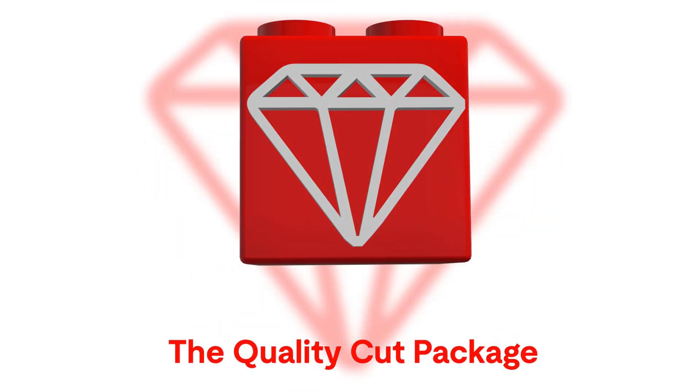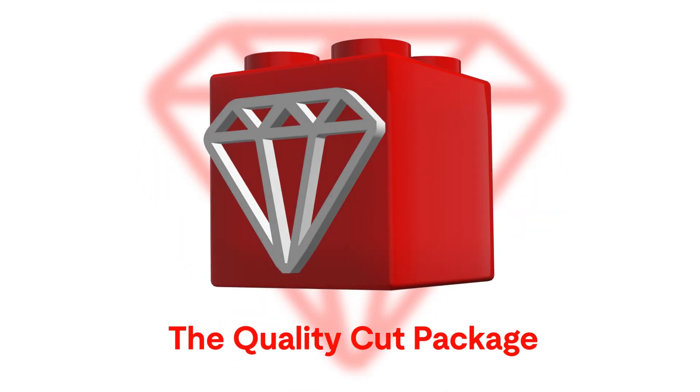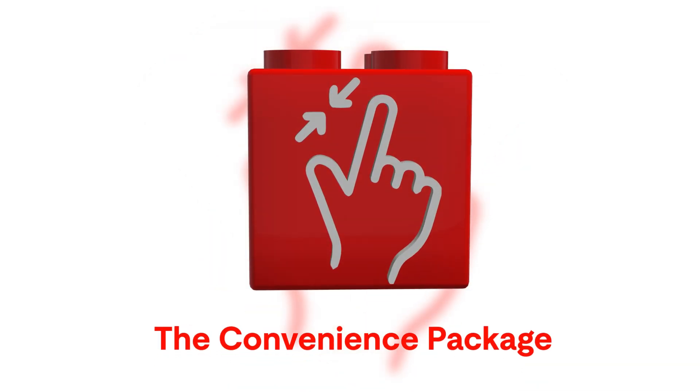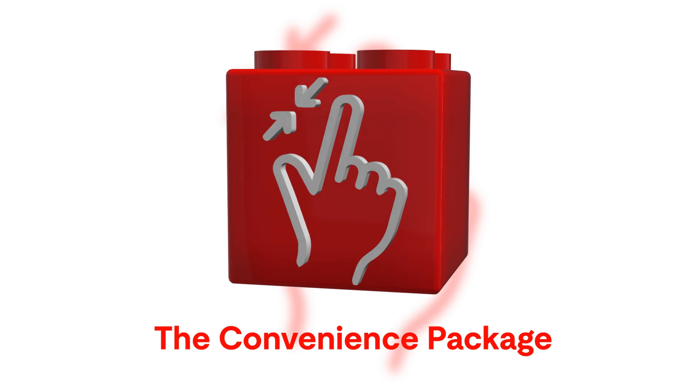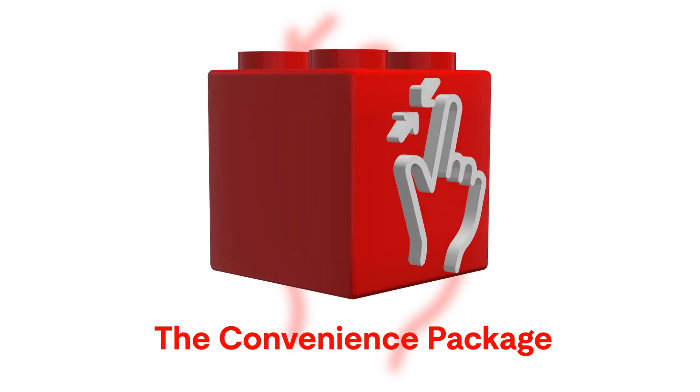The Quality Cut Package: increase the cutting quality of medium and thick mild steel and achieve near burr-free cuts. The Convenience Package: simplify every step of your cutting process and elevate your experience with effortless ease.